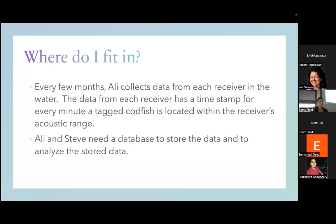So I've talked a lot about codfish — now where does a data scientist fit into this? Allie goes to these receivers every few months and gets a USB from each one, which has a CSV file containing timestamps of when each fish was spotted in their acoustic range. She has all this data and needed someone to organize it, put it in a database, and create a data visualization.